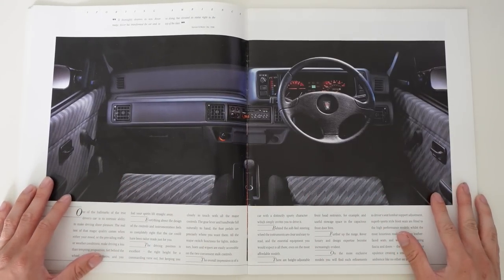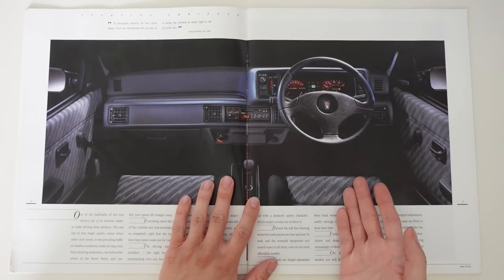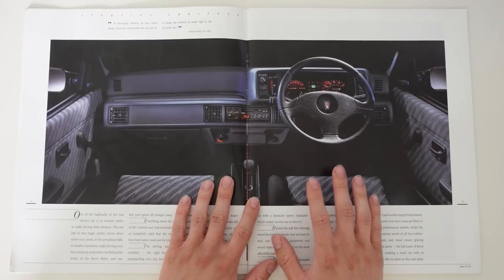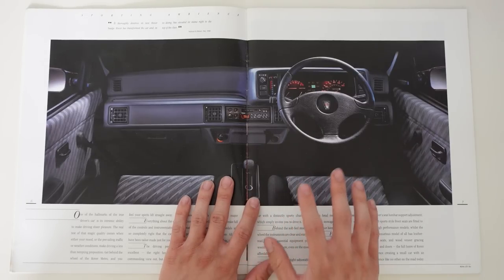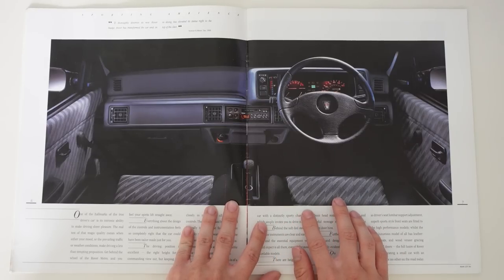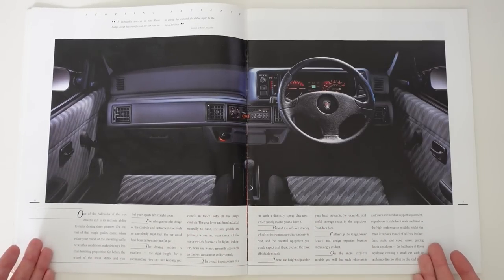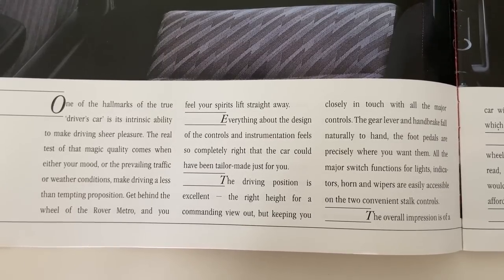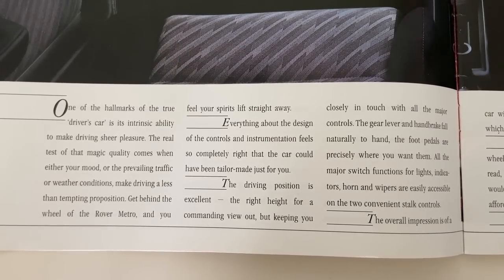And now we can head into the interior. Again, moody lighting, features highlighted, and while on the last page we saw a Metro GTA, here we have a Metro GTI. And that means there's just a glimpse of what I think is one of the coolest seat patterns of all time, what Rover termed 'lightning.' In the text at the bottom of the page, they talk about the aura of the car and the driving position, which actually isn't too bad, and had been severely revised from the old A-Series car.